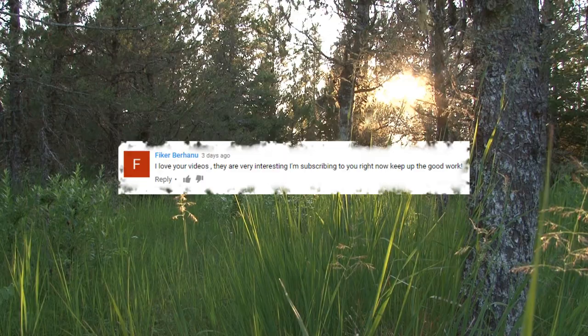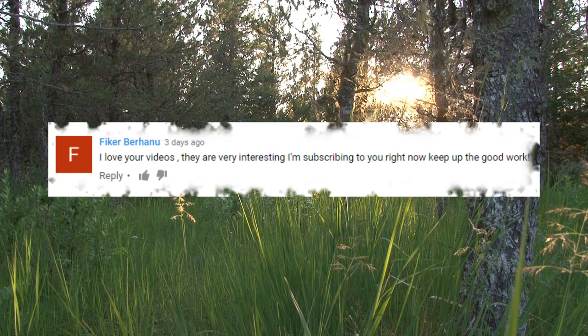Thanks to Fiker for taking the plunge and subscribing to Epic Wildlife. Well done! And if you like the content, be sure to like and subscribe.